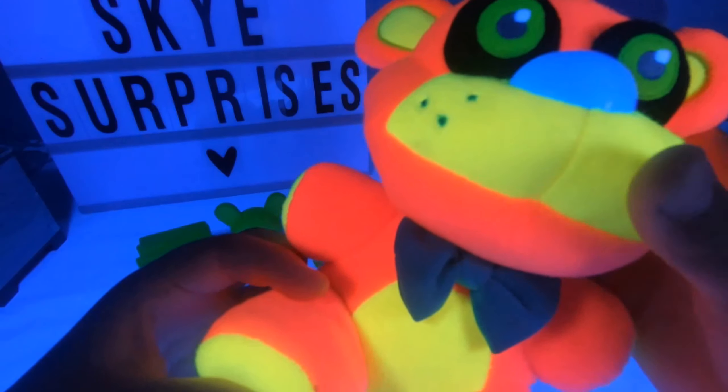It looks like it's glowing in the dark in the black light. And these are actually a plush toy - they're so so plushy. Even the top hat matches. That's very very cool.